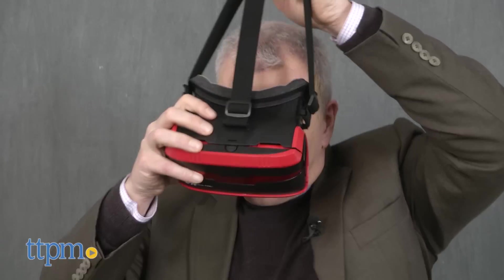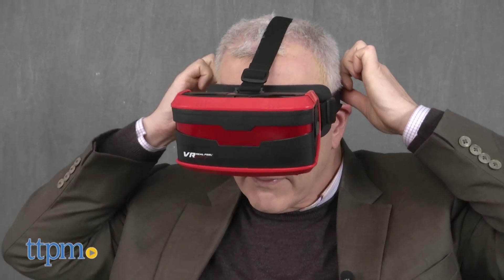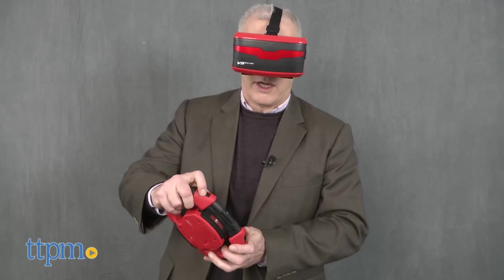As of right now, there's only one driving game that works with the system, though the company says you can use it with some other VR games designed for smartphones — that's potentially an added bonus. But for this review, we only tried out the game designed to go with the system.